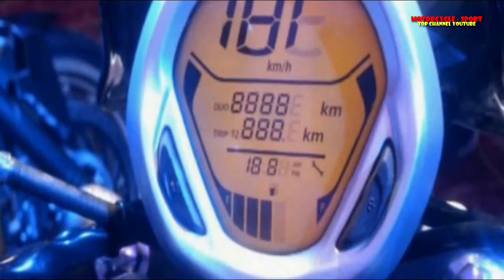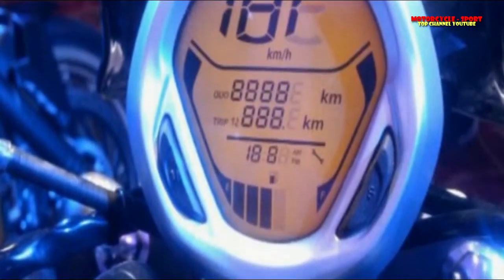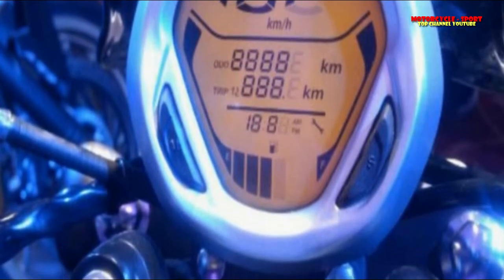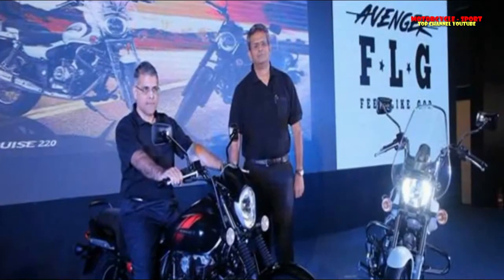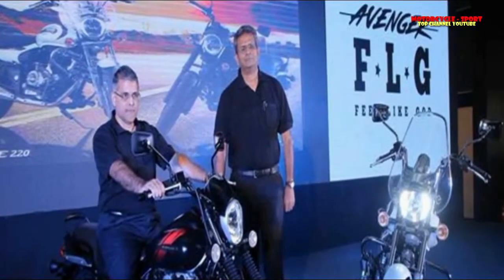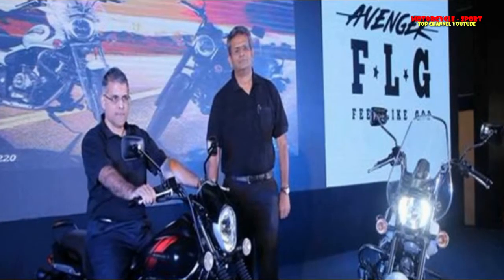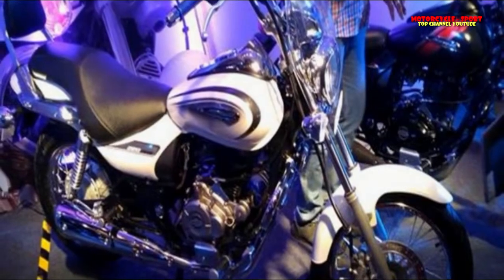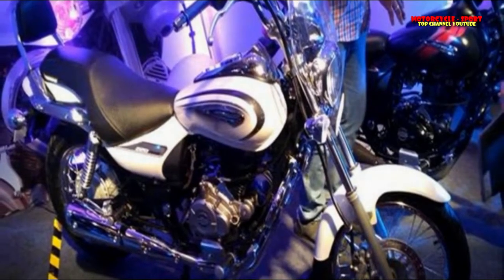Commenting on the launch, Eric Vass, President of Motorcycles Business at Bajaj Auto Limited, said the Avenger leads the cruiser segment in India. The 2018 Avenger has broken new ground in the development of this style. With its unmistakable appearance and refined ride performance, the Avenger 220 will continue to be the gold standard for cruiser bikes in its class.